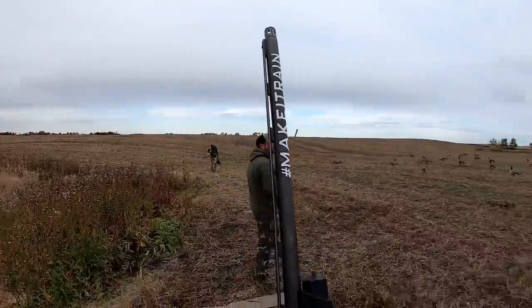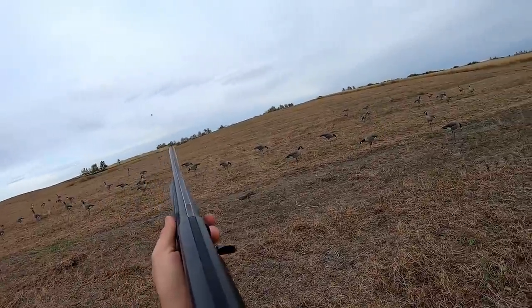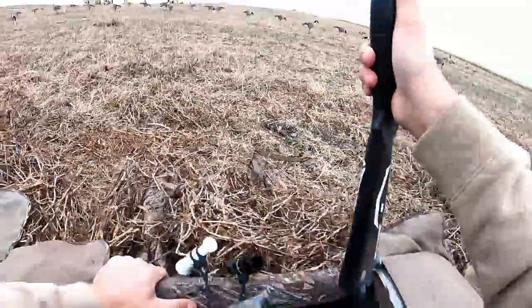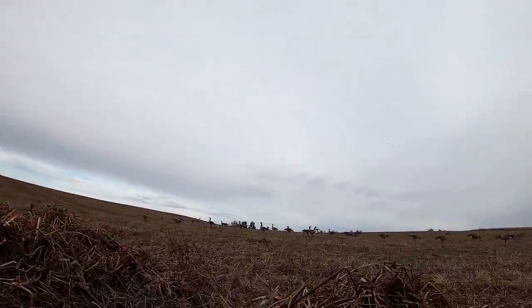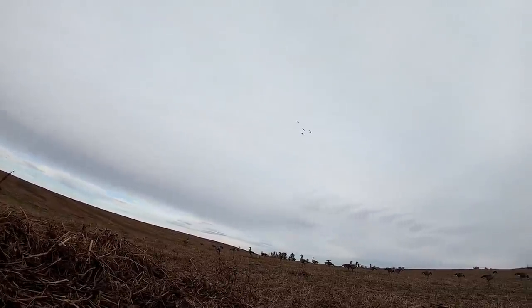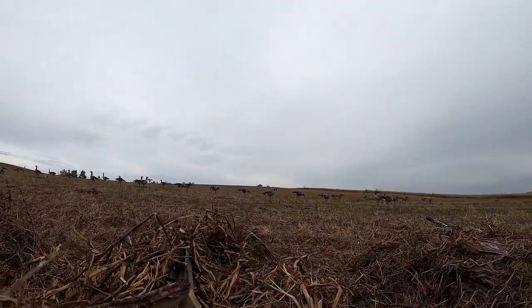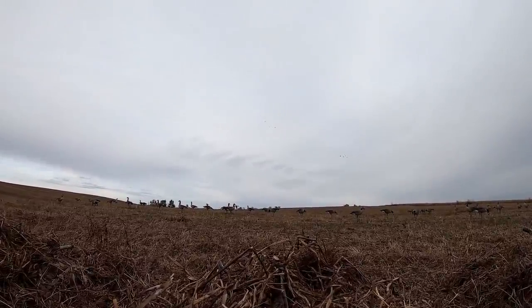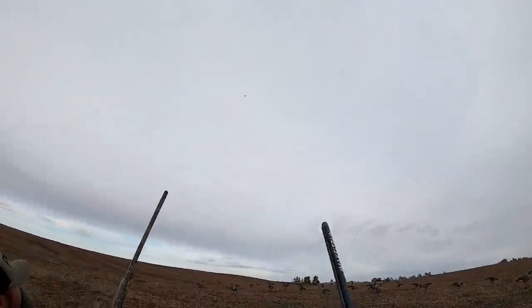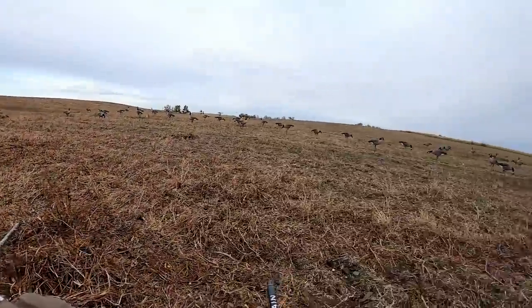Things have really ramped up here, boys. If you're liking the video, smash the thumbs up button. I missed him — pintail. Wade, you shoot and I'll back you up. Nice shot! That's all we wanted to take off that group.